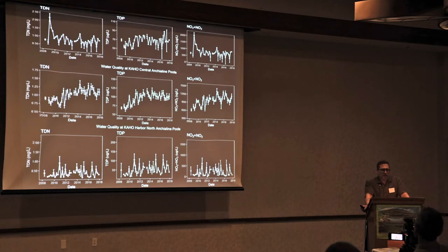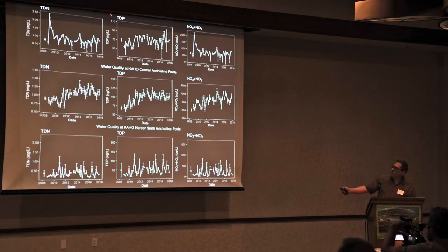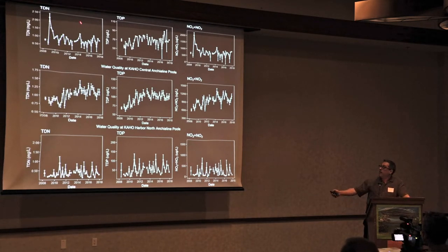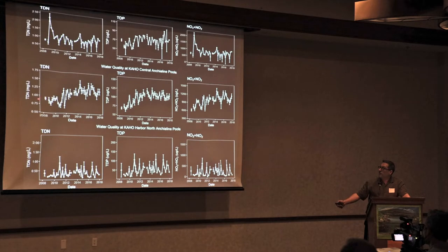Our long-term water quality monitoring data shows that there are subpopulations of pools within even the artificial boundary of a national park. As was pointed out by Anne Faragny and Amanda McCudgeon, in Kaloko we have localized populations of pools which behave more closely with each other than with pools further apart. For example, pools north of the Kaloko fish pond show a peak in total salt and nitrogen that we do not see in central pools or in pools north of the harbor bordering the southern end of the park. General concentrations are also different in different regions.